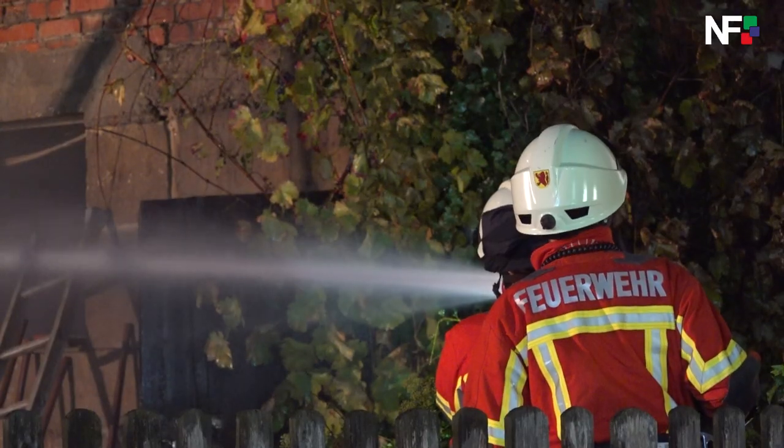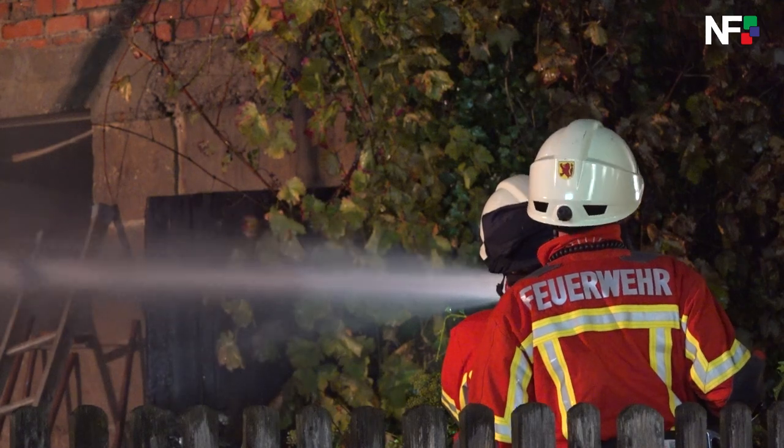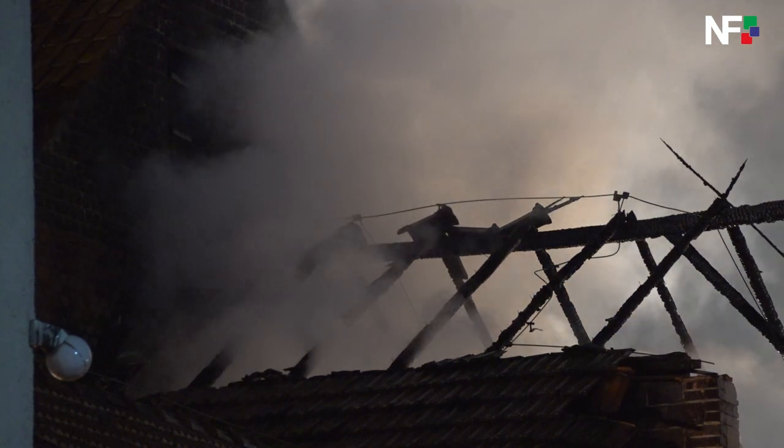Ungefähr eine Viertelstunde, dann sind die Flammen durch den Dachstock durch. Die Scheuer ist, der Dachständer komplett eingestürzt, da steht nur noch das Gemäuer. Jetzt sind innen drin noch Brandhärte, durch das, dass der Brandschutt drauf liegt.